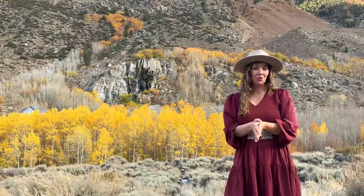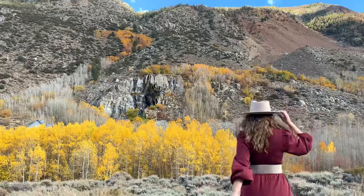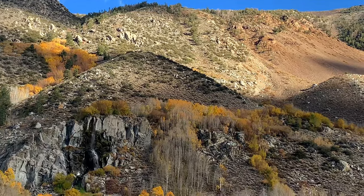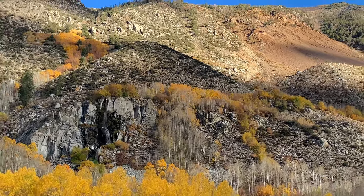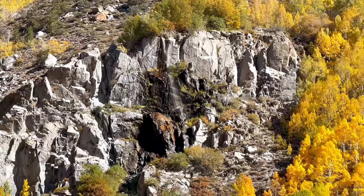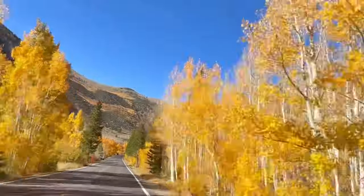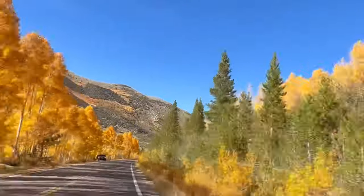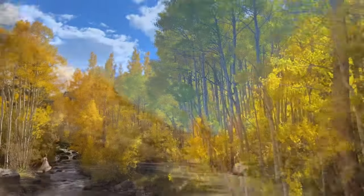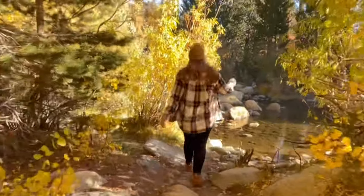The South Fork Bishop Creek community has some wonderful fall foliage and a pretty impressive waterfall too. Mist Falls makes for a quick stop, and it is beautiful to see the yellows, oranges, lime greens, and reds next to the flowing water. South Lake Road hugs and crosses over the South Fork of Bishop Creek the entire way to South Lake, and there are plenty of opportunities to stop off and explore the area — I definitely recommend it for the incredible fall foliage.